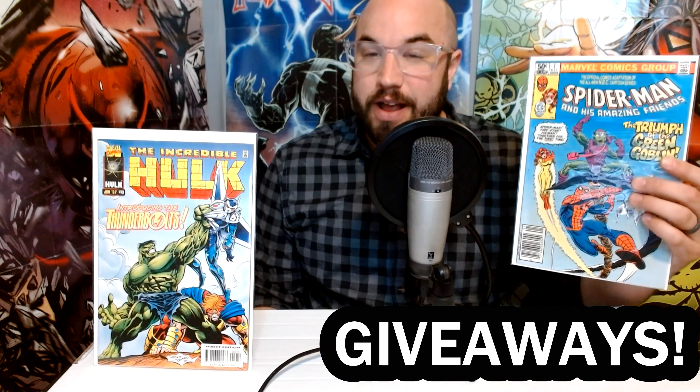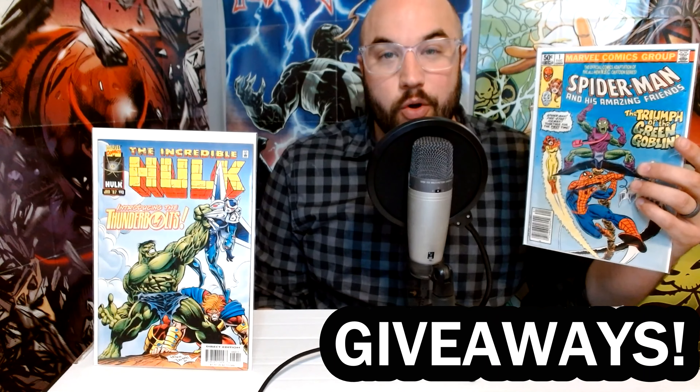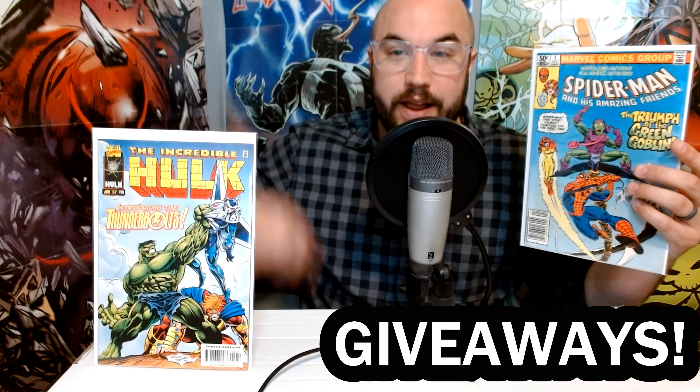Head on over to Instagram because we are about 100 followers away from hitting our goal of 9,000, at which point we're going to be giving away this book right here — Spider-Man and His Amazing Friends number 1, the first appearance of Firestar. Good luck in both of these giveaways. They're going to be hitting soon, so don't miss out.